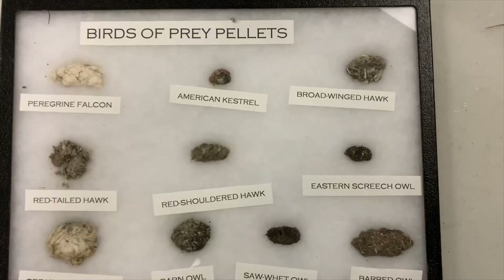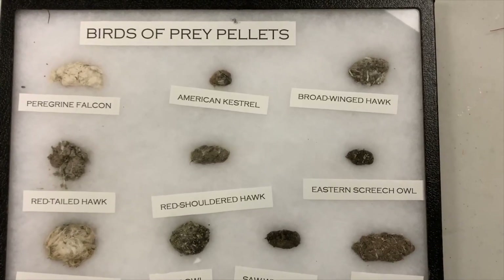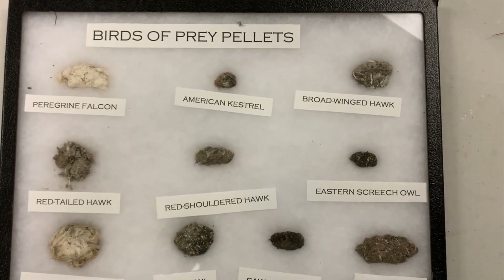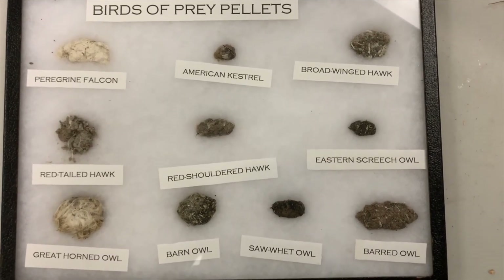Lots of birds of prey produce a pellet, and pellets actually help them get rid of the unwanted parts of an animal that they can't digest, such as teeth, toenails, hair, and bone. Let's take a look at some of those pellets. As you can see, a lot of birds of prey make pellets — owls are not the only ones.